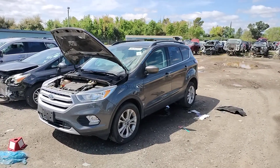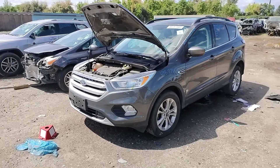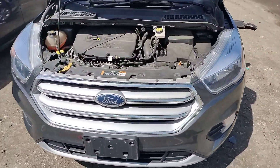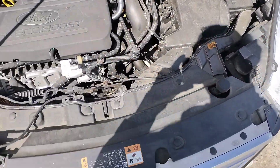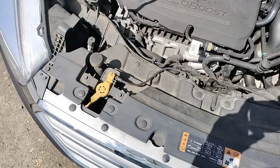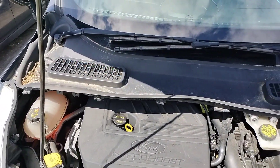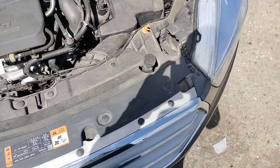2018 Ford Focus, stock number 40377Y. Car has no key, so no start. EcoBoost.